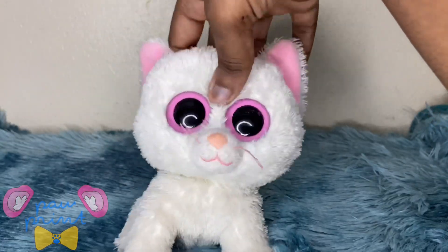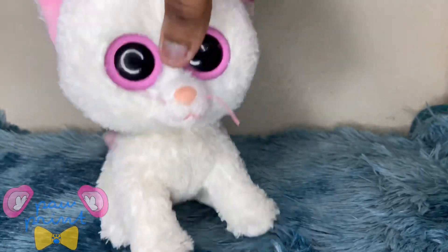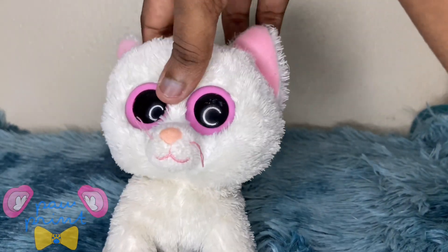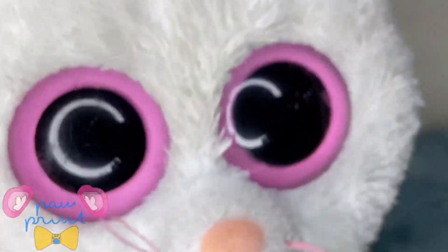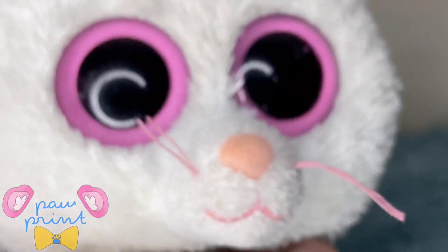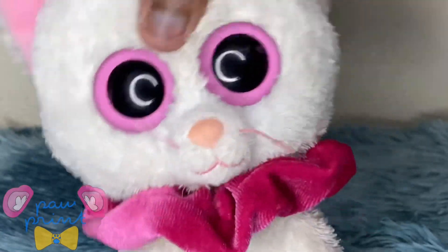Both her and Tuffy didn't come with heart tags, which is disappointing, but I don't really mind. All I have is her touch tag, and it's kind of stained but it says 2011 Ty Inc. — that's like 10 years ago, which is really weird to think about. Tuffy's tag says 2010, which is 11 years ago. That is also really old.